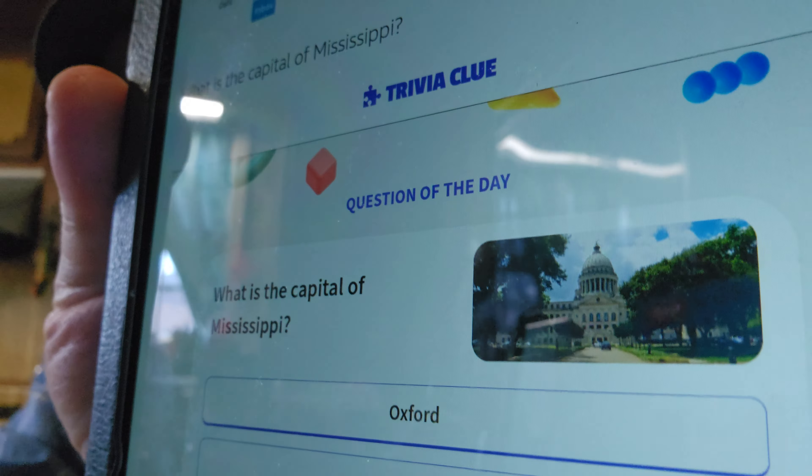Now I saw one trivia question and I might be shooting myself in the foot on this one. What is the capital of Mississippi? The choices are Oxford, Meridian, Jackson, or Tupelo. I've never heard of Oxford or Meridian in Mississippi, though that doesn't mean they're not there. I've heard of Jackson and Tupelo. The first one I thought of was Jackson. I may be right or wrong. Jackson — I'll go with Jackson.